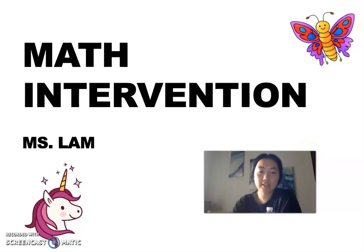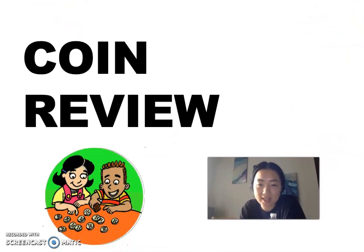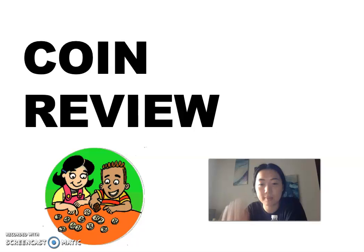Hi boys and girls. I'm glad you guys can join me for our last ever math intervention video. For this one, we are going to be reviewing a topic that I've already made a video for, but we're going to look at it with different practice questions just so that we get a refresher and you guys don't forget how to count. The topic is coins. You guys remember talking about coins from the very beginning of our virtual lessons? We will be doing a review on it, so let's get started.